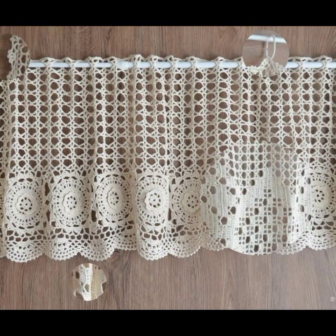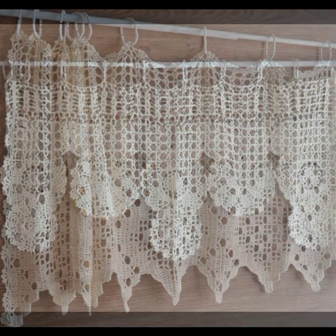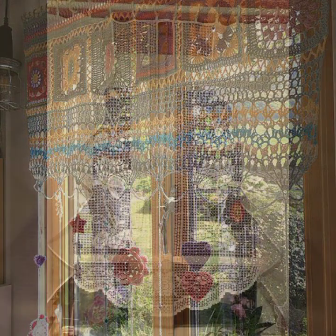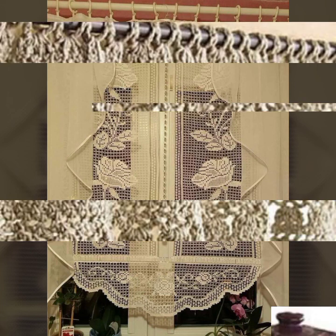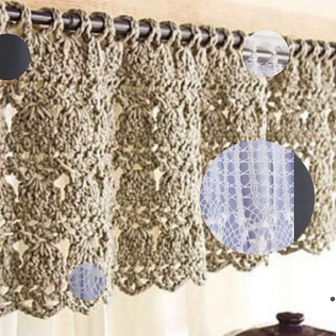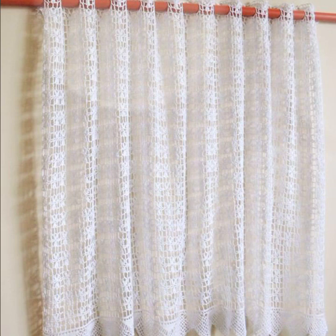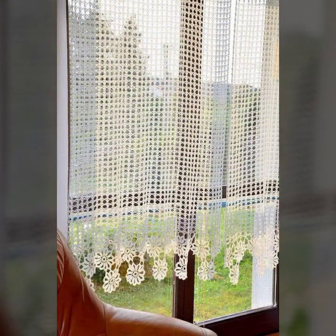Hello friends, welcome back to my YouTube channel. Today I will talk about the most beautiful, most trendy crochet curtain designs — new designs, new ideas, new color combinations and contrasts, as you can see. I am back again with the most stylish, most demanding collection of beautiful and dandy crochet curtain designs.